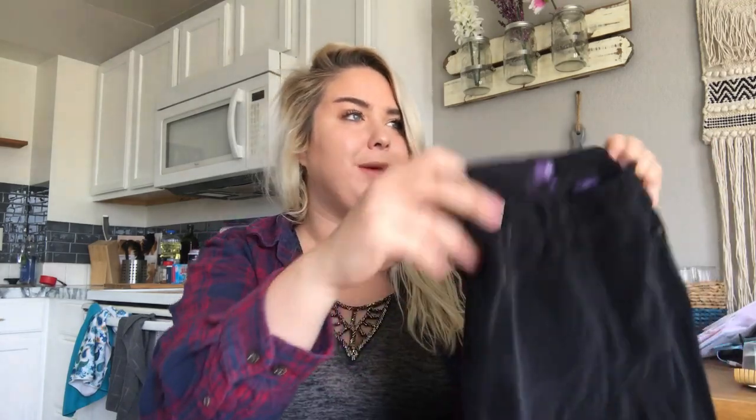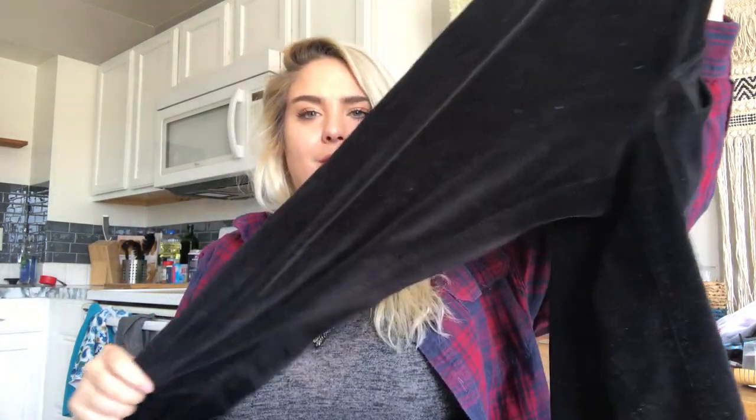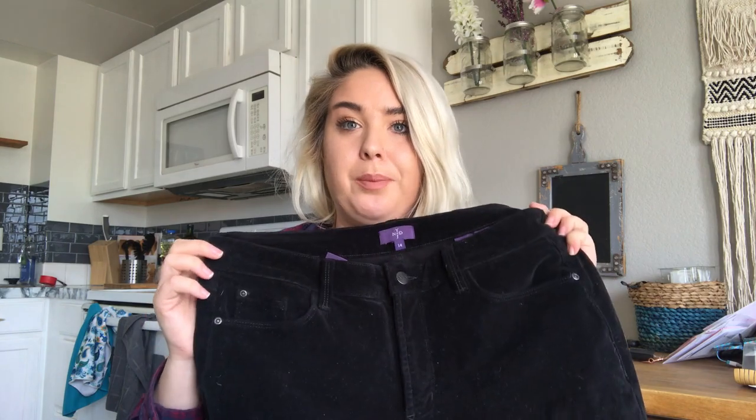This is a Lucky Brand little pineapple graphic shirt — it's definitely more summery, but I just love pineapples so I had to get it. Not Your Daughter's Jeans — these are a size 14, skinny, black, like velour pants, and they're in great condition. Size 14 is my favorite size of Not Your Daughter's to find — they sell so much quicker than any other size, I don't know why. I'll probably get about $30 for these.